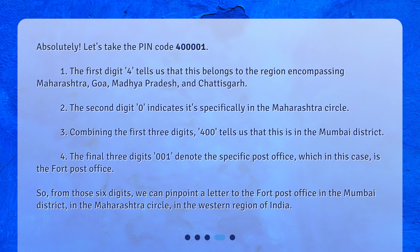The second digit, 0, indicates it's specifically in the Maharashtra circle. Combining the first three digits — 400 — tells us that this is in the Mumbai district. The final three digits, 001, denote the specific post office, which in this case is the Fort Post Office.